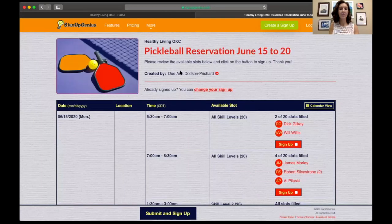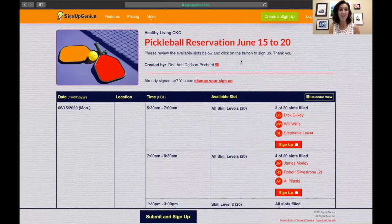It'll bring it up and you'll see that it brings up pickleball reservations for Sign Up Genius. I do want to say before we start that depending on your laptop the screen might look a little different. The setup of the website might be a little different — it just kind of depends on if you have a Dell or a MacBook or whatever device you're using.